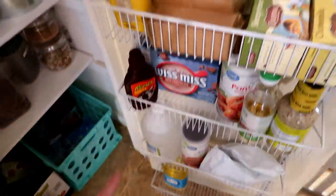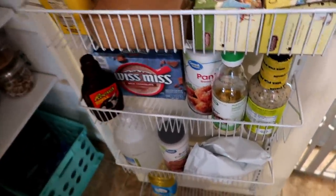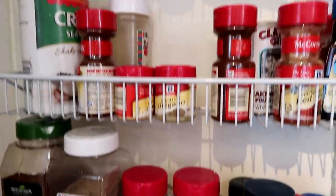That's pretty much it for the pantry - not a lot going on. The shelf on the side just has some extra crackers, hot chocolate, and basically all of the seasonings and stuff like that.